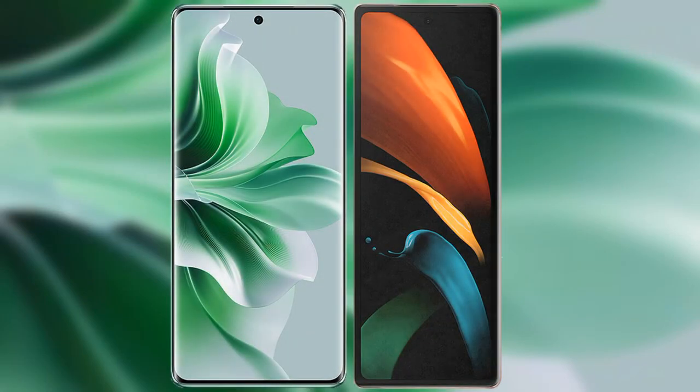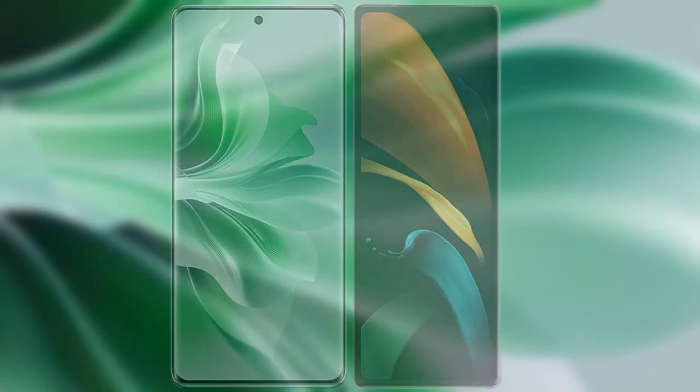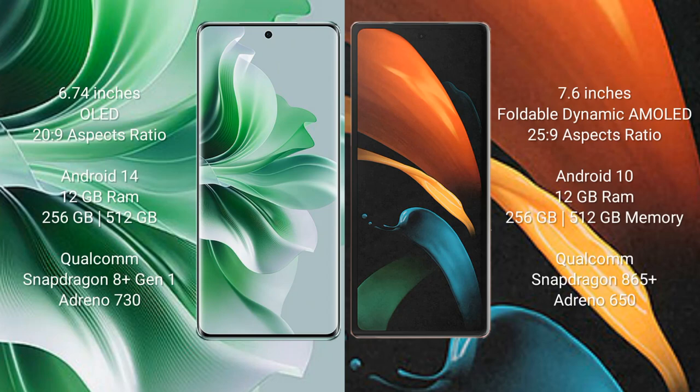I will compare the new Oppo N11 Pro with Samsung Galaxy Z Fold 2. Oppo N11 Pro comes with a 6.74-inch OLED display and aspect ratio 20:9. Samsung Galaxy Z Fold 2 comes with a 7.6-inch foldable dynamic AMOLED display and aspect ratio 25:9.